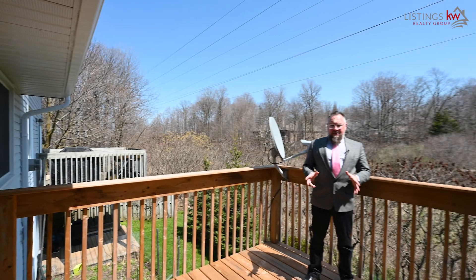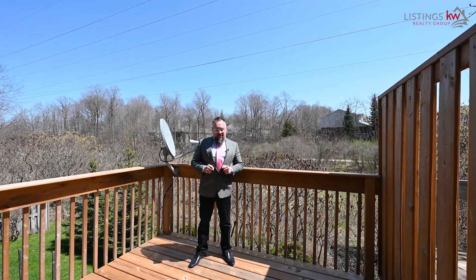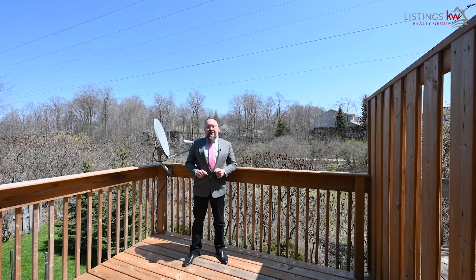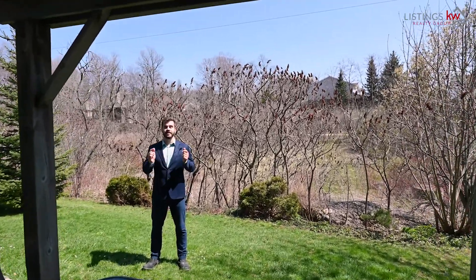This backyard setting is the exact privacy that you've been searching for for so long. This is hard to replace. I know you're absolutely going to love all that the natural surroundings have to offer for you and your family. And down here on the lower level, mother nature surrounds you. This is going to be the peace and tranquility that you've been dreaming of.